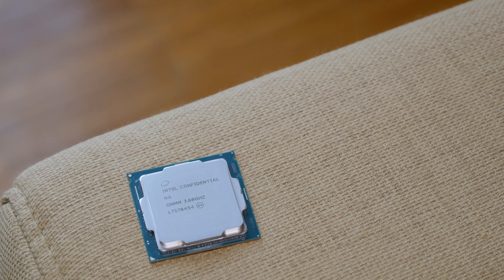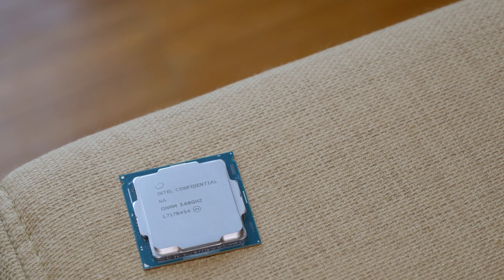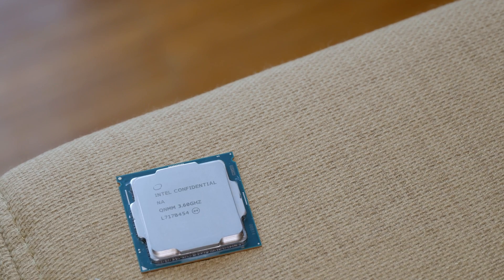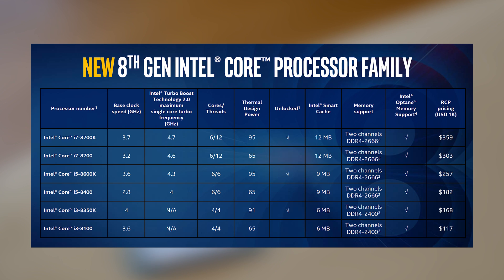Besides that, we have some architectural optimizations and tweaks going on in the background — I won't go too deep into it since it isn't that different from Kaby Lake. But most importantly, as you can see from the chart, the core count of each series from i3 to i7 was bumped up by two more cores, which also increased the cache size. So now we have a 4-core 4-thread i3, 6-core 6-thread i5, and 6-core 12-thread Core i7. The price went up around $10 to $20 more depending on the model.